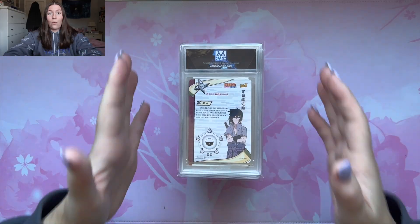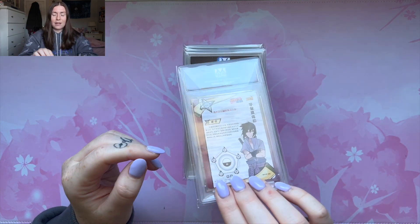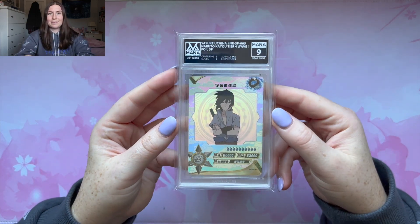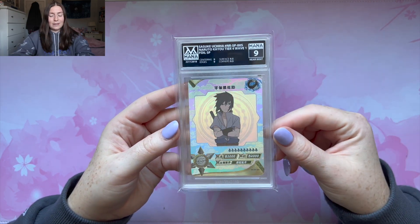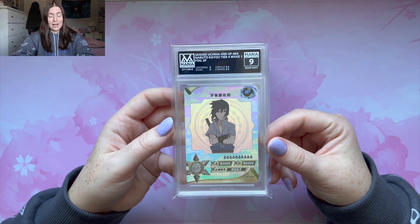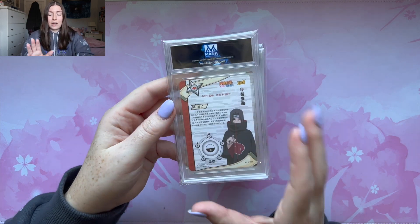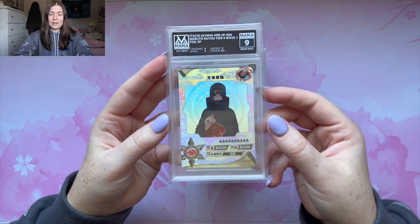So we got a 9.5 for this SLR positive Itachi — such a stunning card. Now we are really heating up, moving on to the SP cards. First we have the Sasuke SP. I really hope these SPs get a 10 because I love SPs and this is Sasuke with Itachi coming up next. Sasuke got a 9. SPs are so hard to grade so it's kind of not surprising. I really wish he got a 9.5 or 10, but I'm still really happy with the Sasuke card — it's one of my favorite SPs.